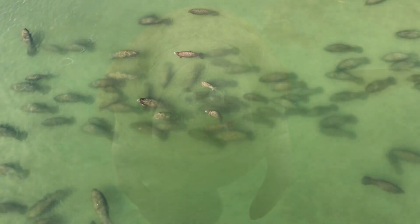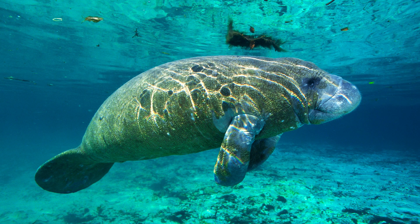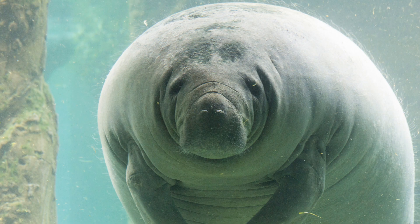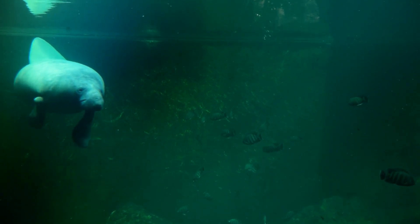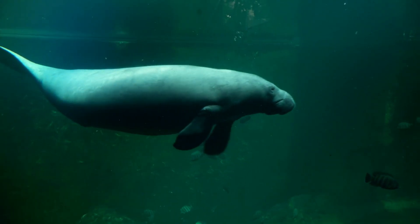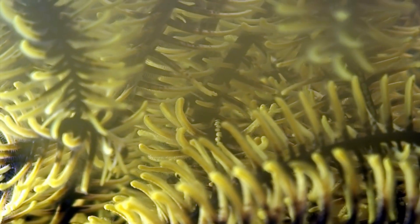Let's take a closer look at the anatomy of a manatee. These manatees have unique facial characteristics. They possess a whiskered snout, small eyes, and large flexible lips, which they use to graze on vegetation. Their unique paddle-shaped tails are perfectly designed for navigating through water. As herbivores, manatees primarily feed on seagrasses, aquatic plants, and other vegetation.